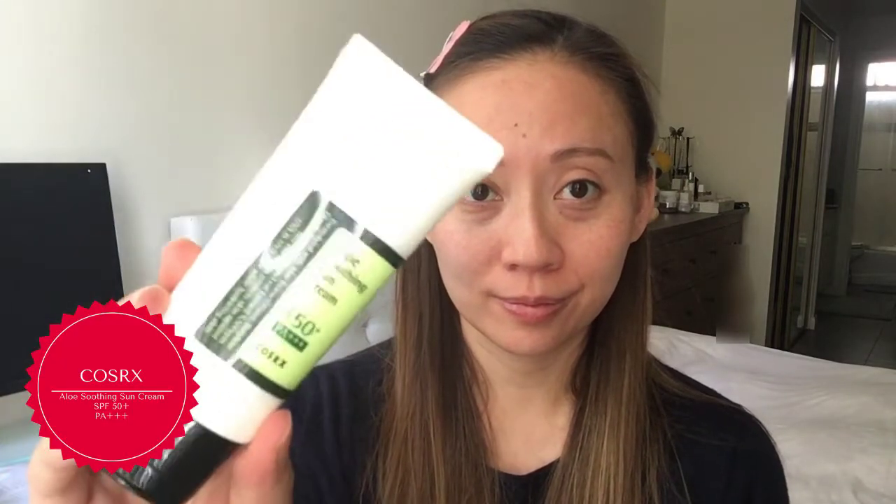Now let's move on to chemical sunscreens. The first one is by the Korean brand COSRX — their Aloe Soothing Sun Cream SPF 50 with a PA rating of PA+++. It's a super light sunscreen that blends amazingly into the skin with no greasy after-feel. It's a great choice for people with oily or acne-prone skin. Aloe is also a great hydrating ingredient that calms and soothes irritated and sensitive skin.